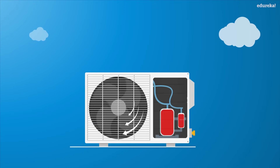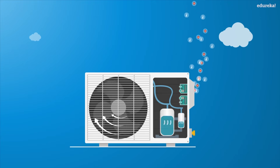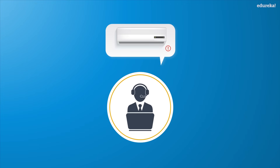The compressor of the air conditioner has an embedded sensor that emits data regarding its health and temperature. This data is analyzed continuously, allowing the customer care to contact you for the repair work in time.